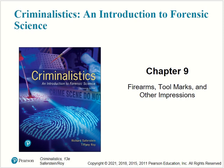Next, we've jumped to Chapter 9 on firearms, two marks, and other impressions.